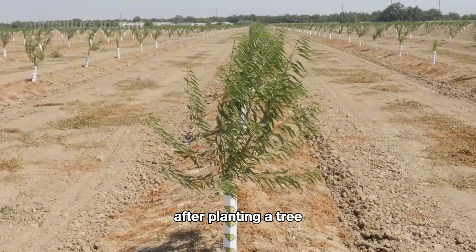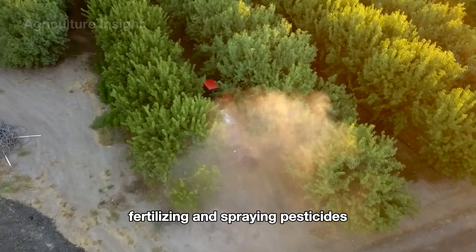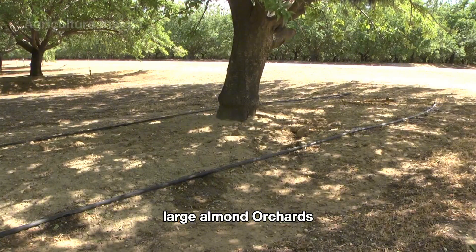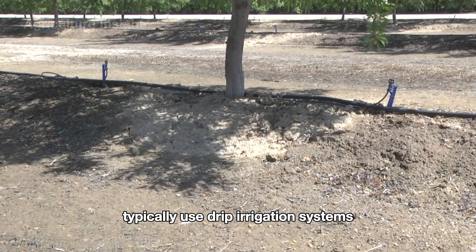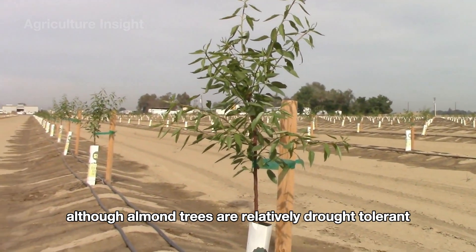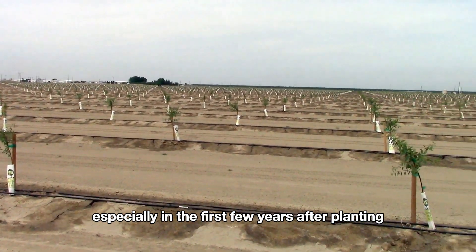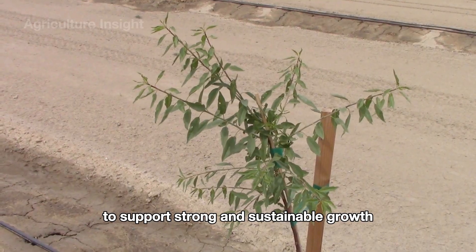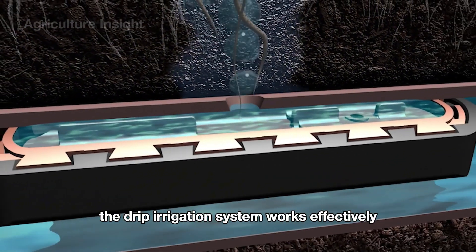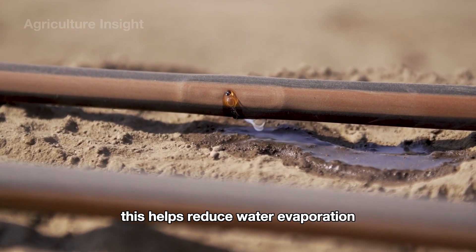After planting, the important things for a tree's growth are watering, fertilizing, and spraying pesticides. Regular watering is essential in almond tree care. Large almond orchards typically use drip irrigation systems, which not only provide precise watering but also conserve water. Although almond trees are relatively drought tolerant, they still need consistent watering, especially in the first few years after planting. The drip irrigation system delivers water directly to the root zone, reducing water evaporation.